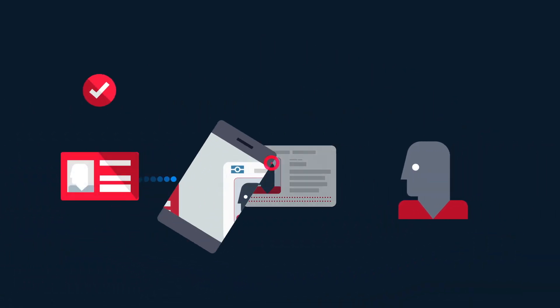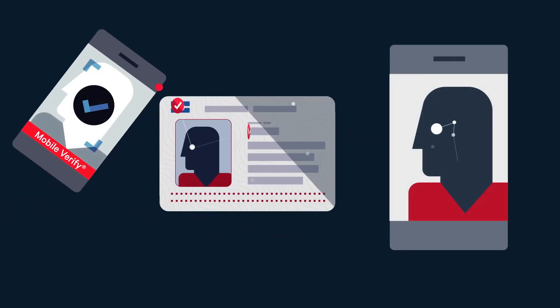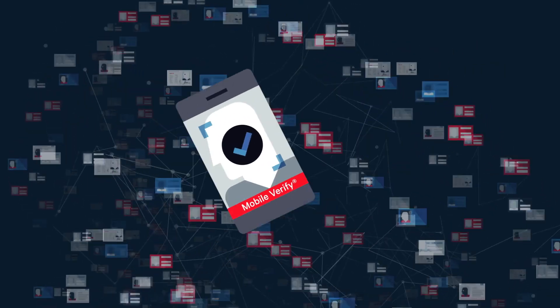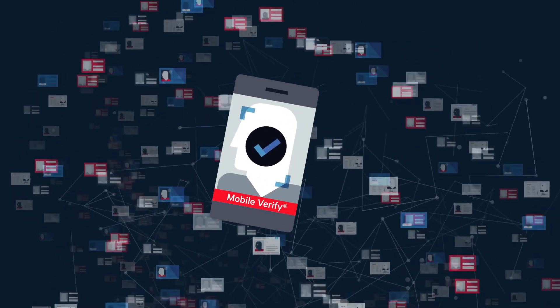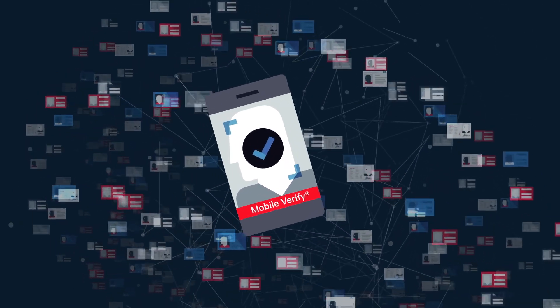And now proprietary NFC technology has been added into the process. MyTech's NFC is accurate and spoof-proof. Augmented with MobileVerify, multiple data points for authentication create more obstacles for fraudsters.